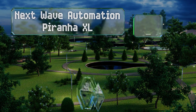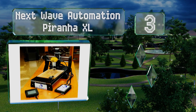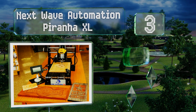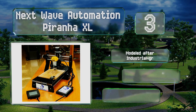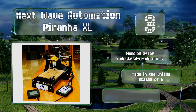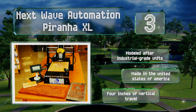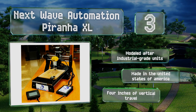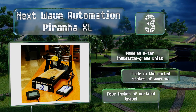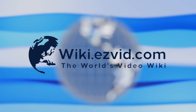Nearing the top of our list at number three, utilizing the powerful V-Carve software suite, the Next Wave Automation Piranha XL is an excellent mid-range choice for those who know the craft somewhat and want to expand their horizons. Its one foot by two foot area is larger than many other tabletop options. This one is modeled after industrial-grade units and made in the United States. It offers four inches of vertical travel.